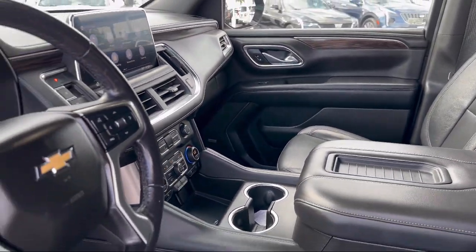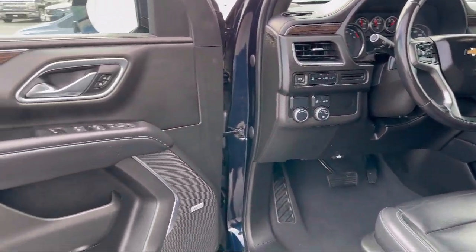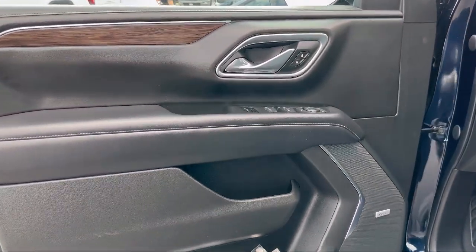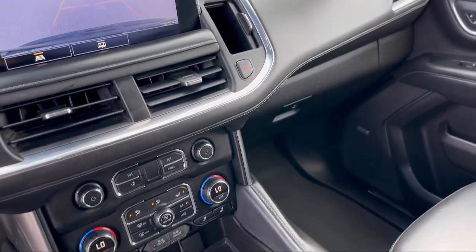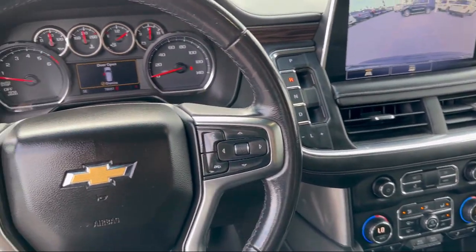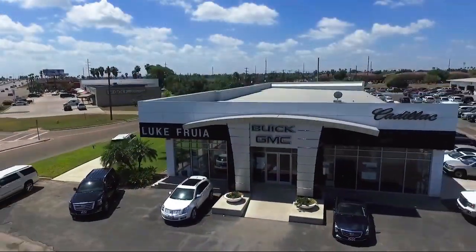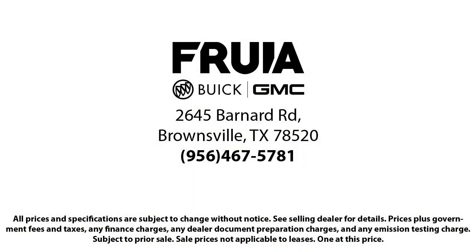Since 1987, family-owned Luke Fruia Motors has been proudly serving our friends and neighbors here in Brownsville. We are the people in your neighborhood, and service is our reputation. We have a friendly and knowledgeable staff whose goal it is to serve our guests beyond their expectations. We empower our people to always do their best, fix any problems or issues that may arise, and provide a world-class customer experience.